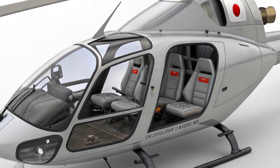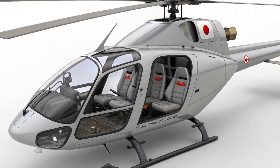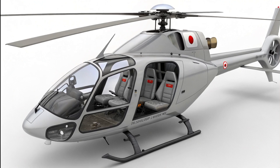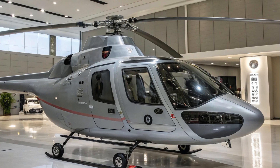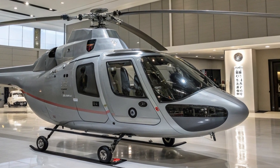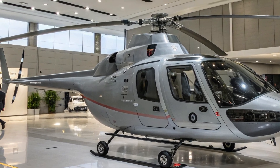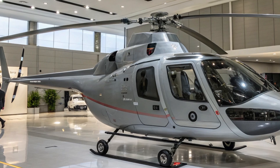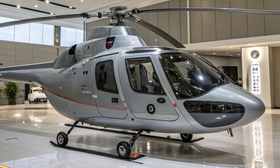While the OH-1's primary mission is reconnaissance, it is also equipped for a range of tactical roles. The 2025 model is capable of supporting light attack operations, thanks to its ability to carry precision-guided munitions and an integrated weapons system. This versatile configuration allows it to not only gather intelligence but also neutralize threats when necessary.